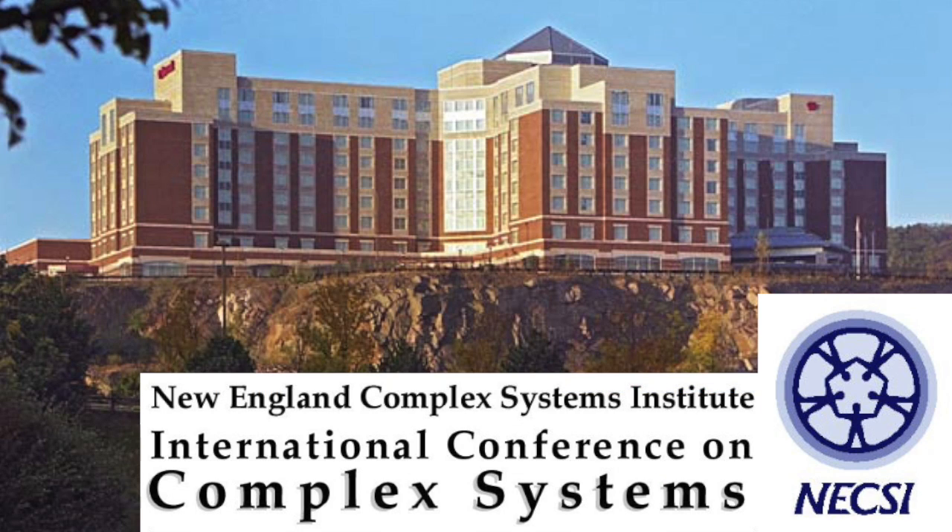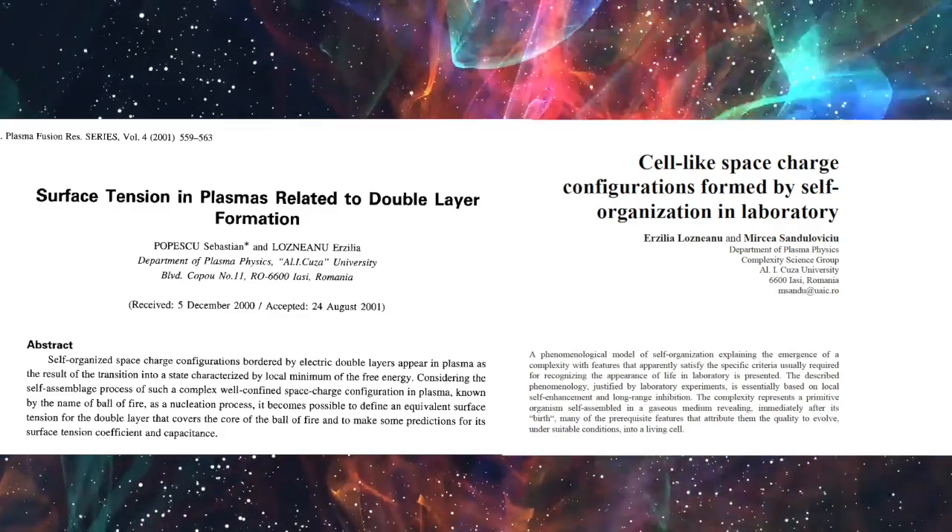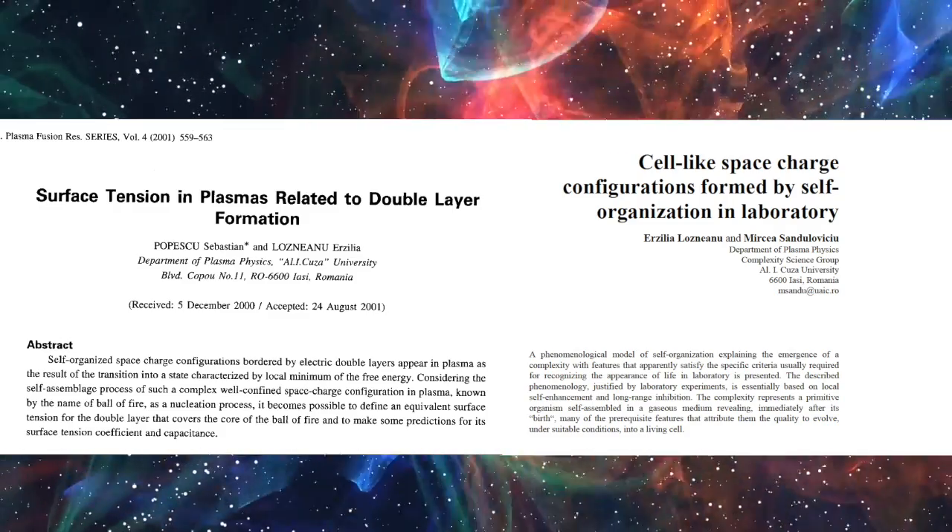In June of 2002, over 500 academics assembled in Boston in the USA for the 4th International Conference on Complex Systems. Out of more than 200 papers presented there, 43 were chosen to be published in the conference proceedings. Two of those were papers by these Romanian scientists.